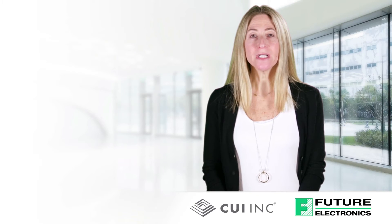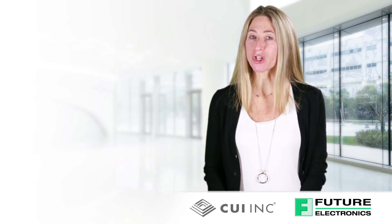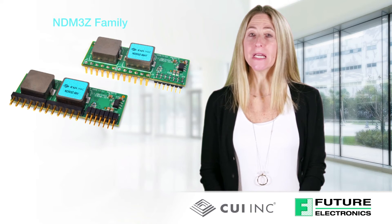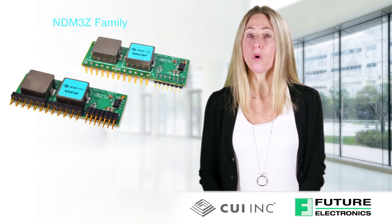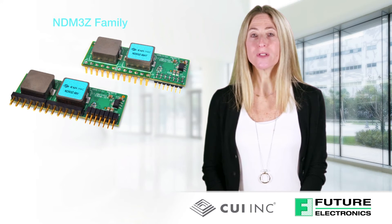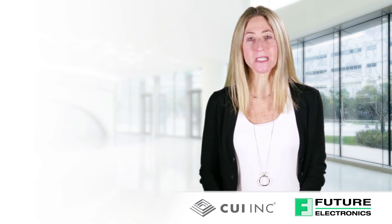Designed specifically to address the rapidly rising power requirements of today's most advanced integrated circuits, the NDM3Z is a non-isolated module outputting 90 amp in ultra low profile vertical through hole and horizontal through hole or surface mount packages. Like the NDM2Z family, this 90 amp series incorporates a range of advanced digital features for a software defined power system.